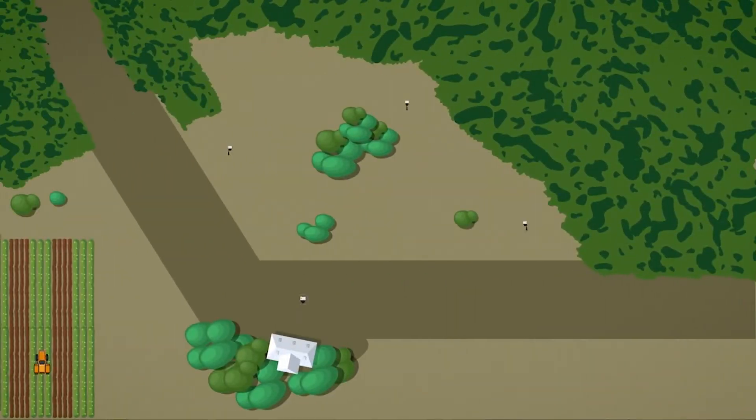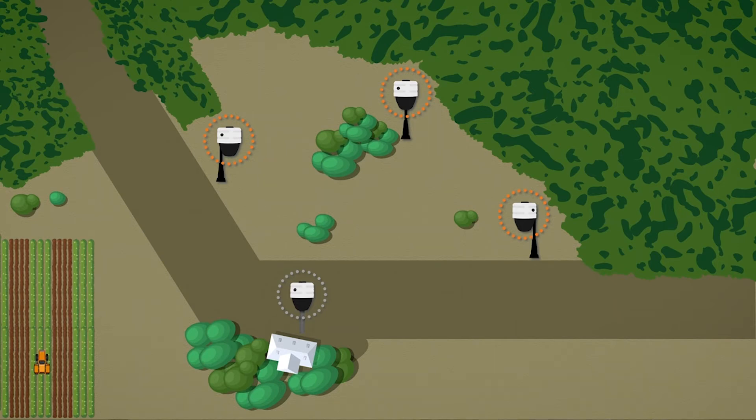What we have today is four poles. Three of them are these smart city poles that have solar panels. We also have another sensor that's going to be mounted to the side of a cabin.